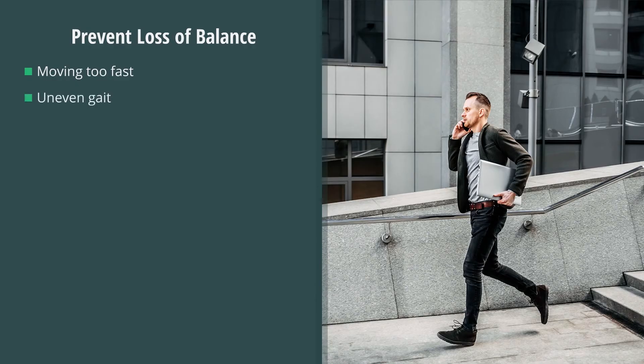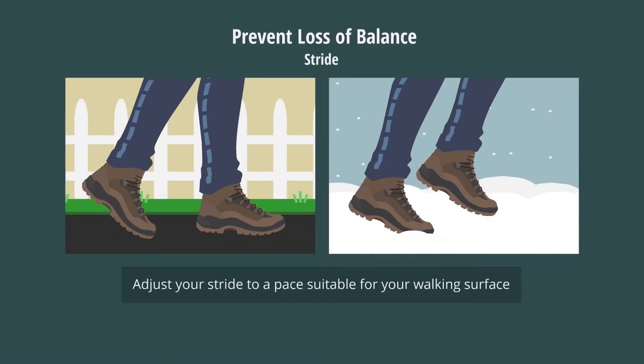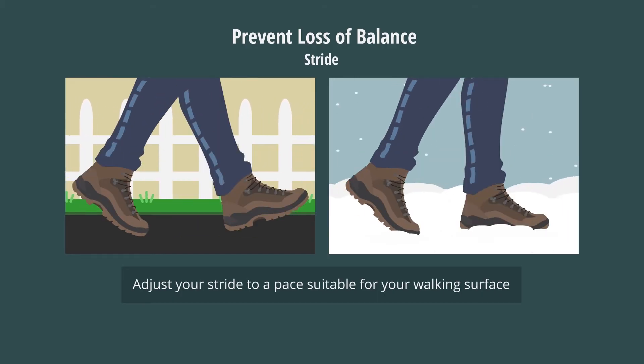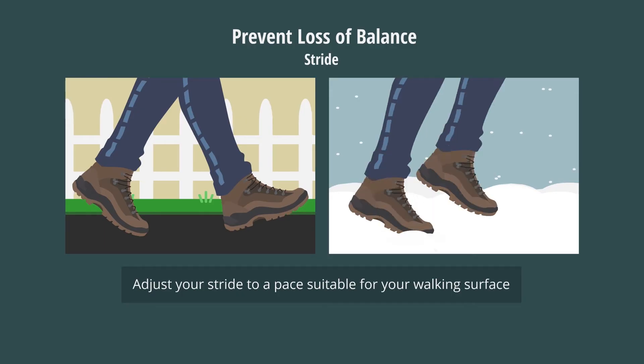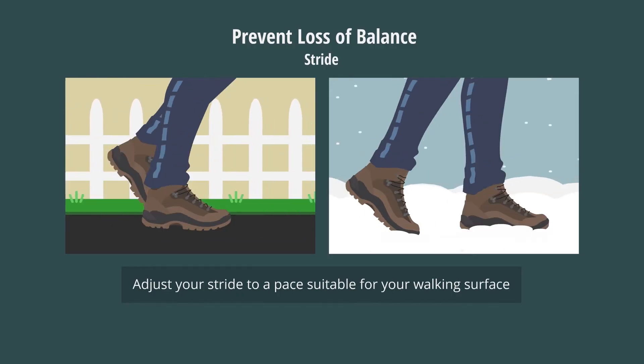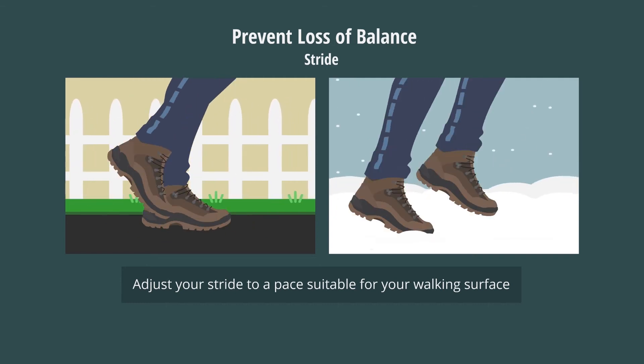Moving too fast, an uneven gait, quick stops, or frequent turns can cause you to lose your footing. To prevent loss of balance, make sure to adjust your stride to a pace suitable for your walking surface. A quick or uneven gait forces the heel of the front foot to strike the floor harder while the toe of the back foot pushes harder. This creates a perfect condition for a slip and fall.